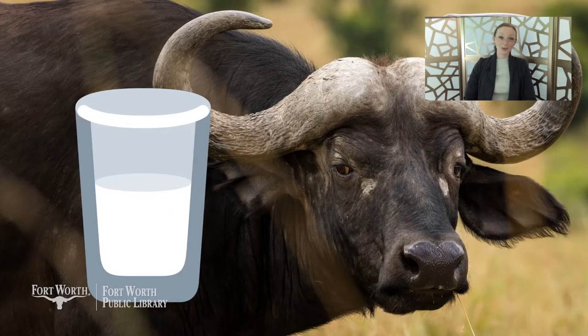Water buffalo don't like to be milked so it's often harder to find and more expensive to buy. If you can get it, the milk is white and tastes creamy and mild. It's often used to make mozzarella, paneer, koa, kheer, ghee, yogurt, and more. This kind of milk is more common in India. Buffalo milk has more calories, butterfat, protein, and calcium than cow's milk and also has less cholesterol and lactose.